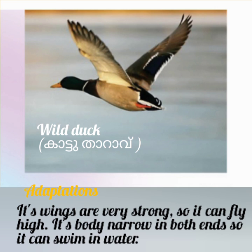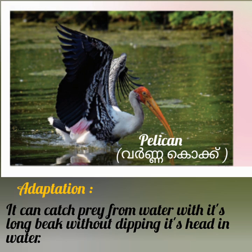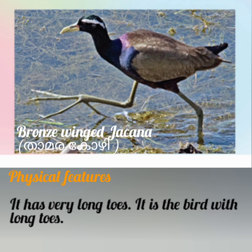Next bird is Pelican. Its physical features: it has long and broad wings, fairly long neck, and very long bills. Its adaptation is: it can catch prey from water with its long beak without dipping its head in water.